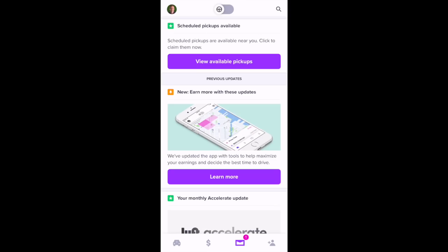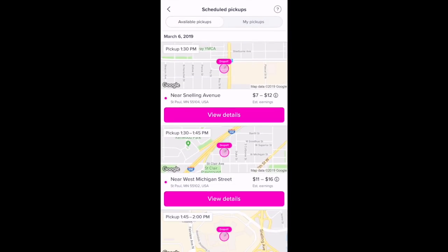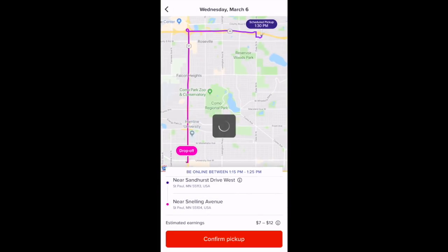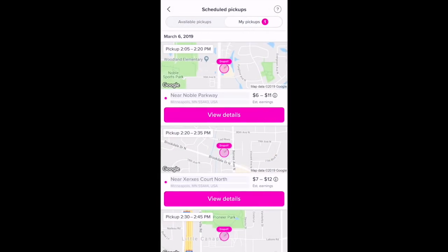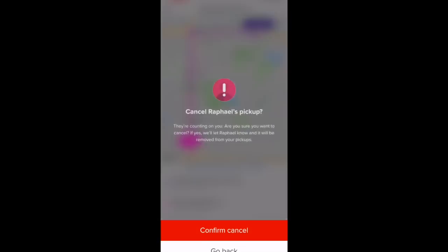Now we'll toggle over to the messages icon. Here you can see scheduled pickups. If you select 'View Available Pickups,' there are quite a few scheduled pickups available. If you want to claim one, you select 'View Details' and then 'Confirm Pickup.' Going back, you can see within your pickups that a pickup has been added. We'll cancel that pickup to remove it.